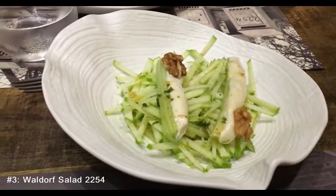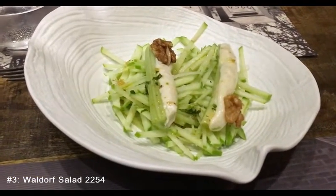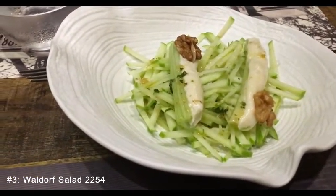Course number three, and the last of the appetizers: the Waldorf salad with cheese, apples, and nuts.